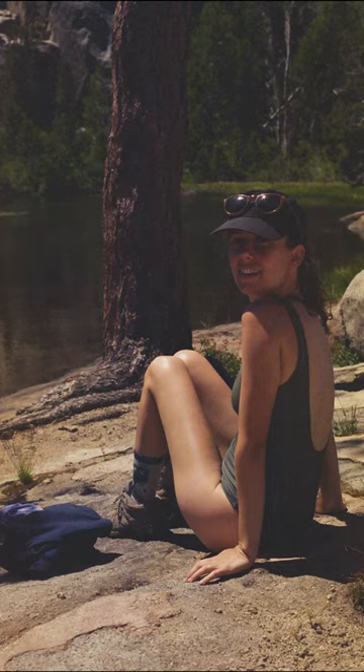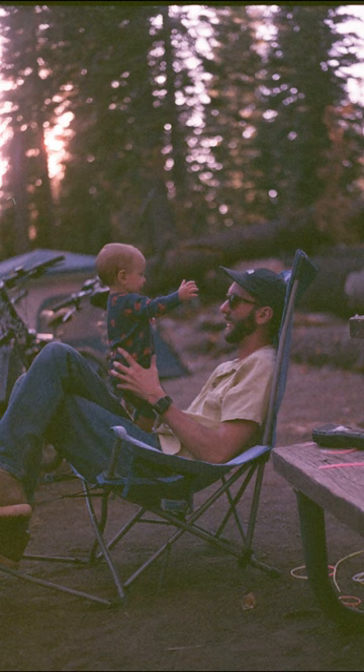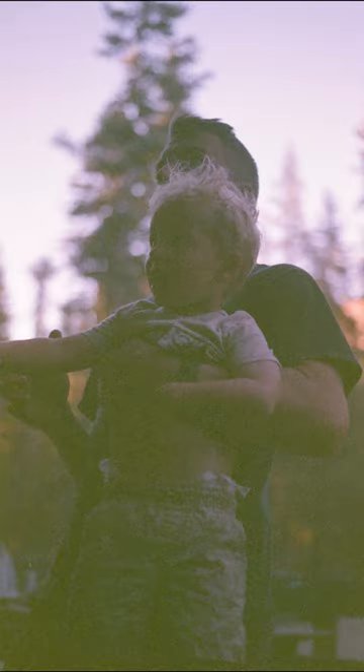Most of the photos were darker than you would normally get from up-to-date film, and some of them were really grainy. Some of them were dark and grainy, and some were unusably dark and grainy.